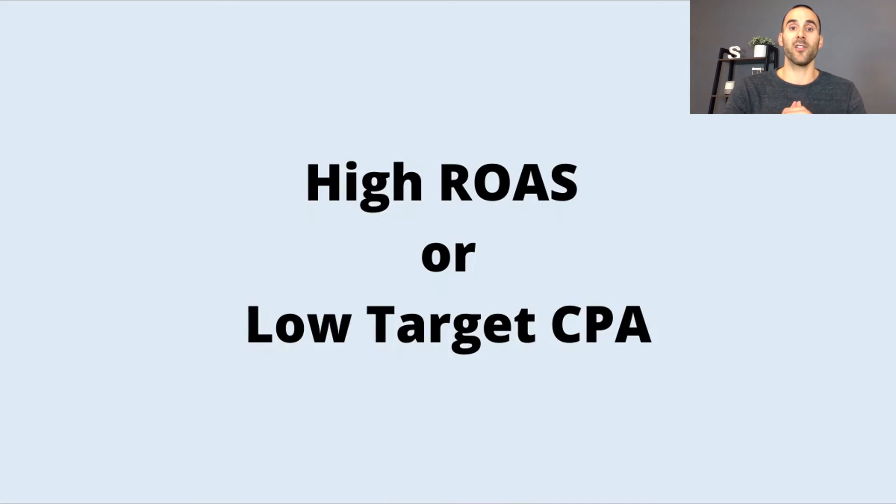Something else you could consider to make your Performance Max campaign act more like Smart Shopping is setting a high ROAS (return on ad spend) target or a low target CPA (cost per acquisition). Since your performance targets are stricter, Google will only show your ads on placements that typically lead to conversions. Google Discover, Maps, and sometimes even Display are not likely to drive conversions, so most of your traffic will come from the typical product listings that show inside of Google Search.